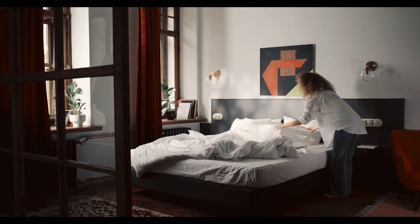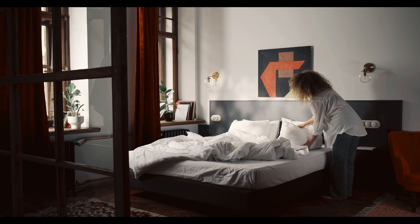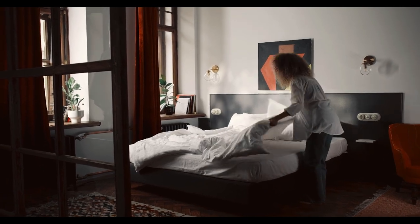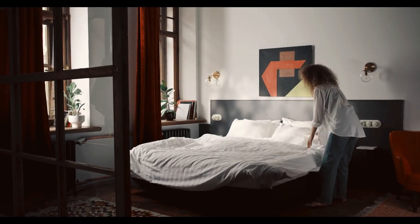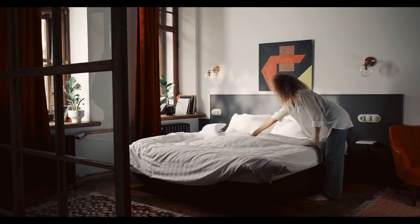Are you ready to improve your sleep quality without the hefty cost of a new mattress? Mattress pads are an ideal solution, adding comfort, protection, and even cooling effects to your bed. In this guide, we'll cover the best mattress pads on Amazon, outlining what makes each unique and how to select the best one for your needs. Let's start with the Top 5 Best Mattress Pads on Amazon.